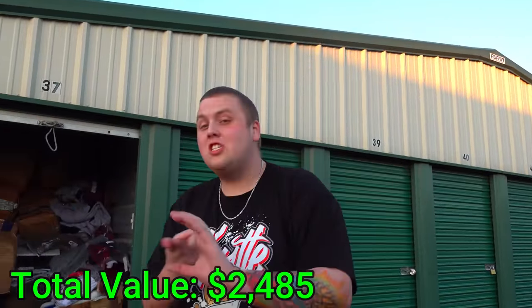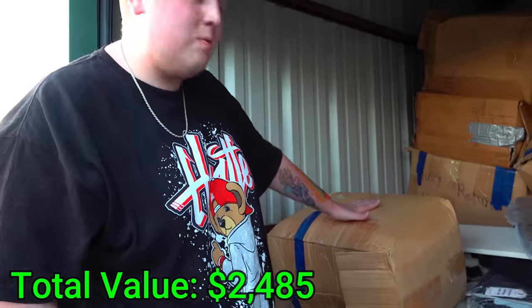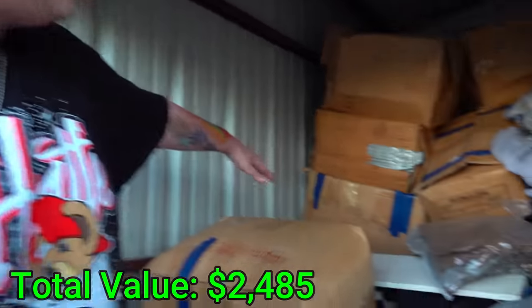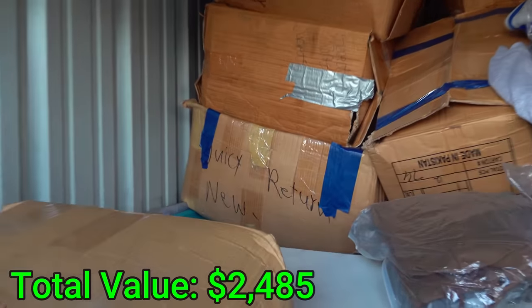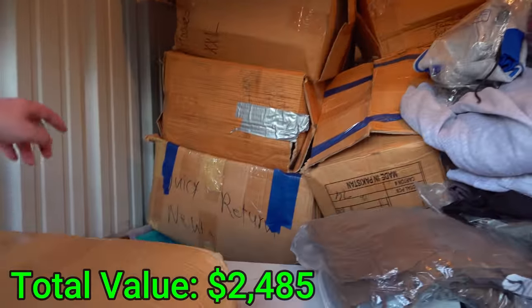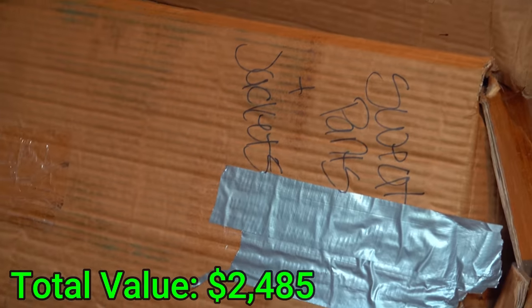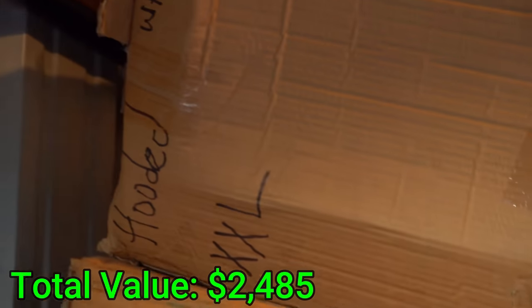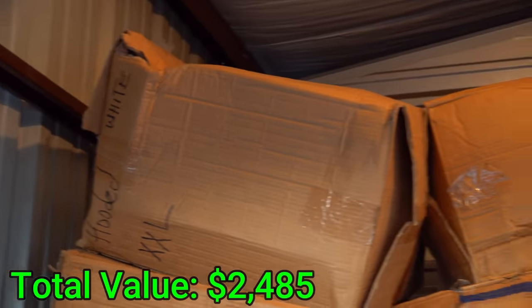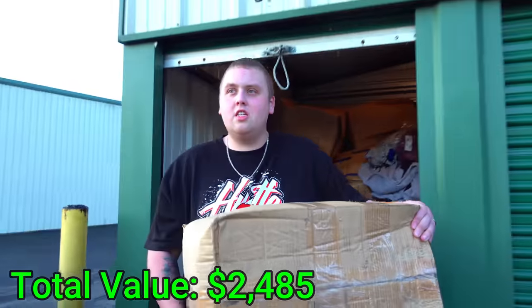Ten more pairs of new jean shorts. I want to point out that you can see these boxes are now labeled — if they're labeled correctly I don't know, but we have 'Juicy Returns' that are new sweatpants, plus jackets — which we're going to guess are entire suits — and hooded sweatshirts up there that are XXL. We have so much new stuff.